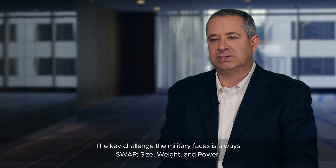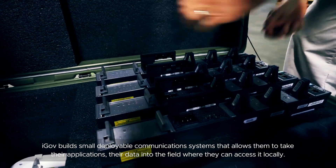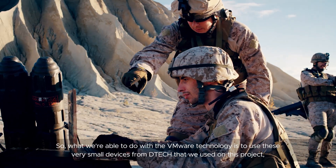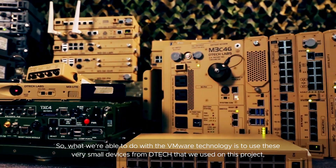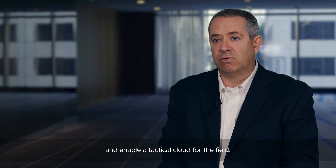The key challenges the military faces are always SWaP — size, weight, and power. IGUV builds small deployable communications systems that allow them to take their applications and their data into the field where they can access it locally. With VMware technology, we use these very small devices from DTEK to enable a tactical cloud for the field.